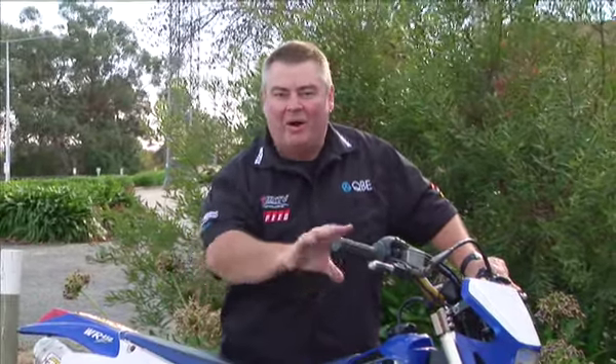There you go — couldn't have been easier. I've got myself a new WR, and hopefully you picked up some great tips for when you buy your next second-hand bike.